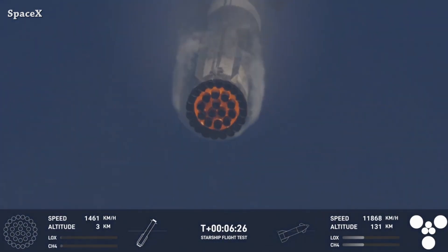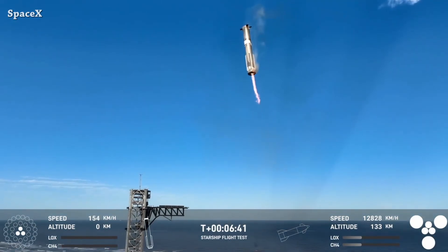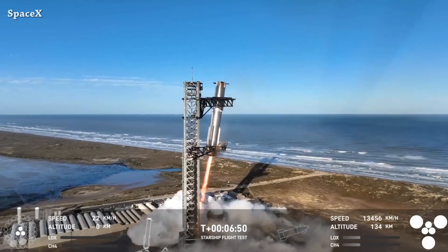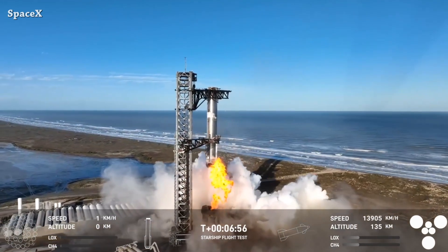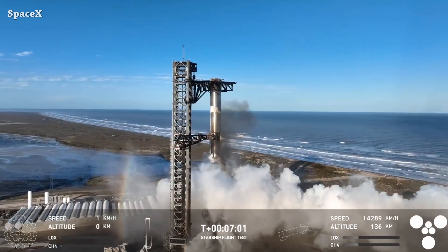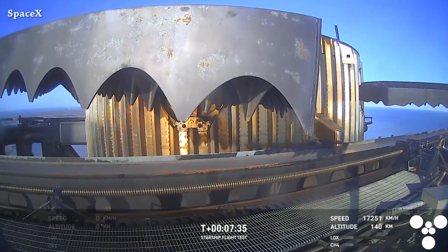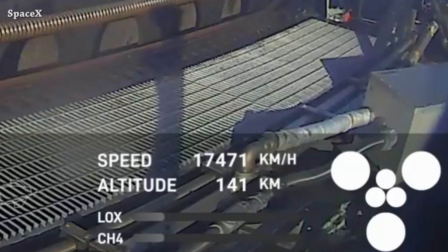We can see Super Heavy Booster coming in hot, and we have catch burn with the tower arms preparing to receive Booster 14. They did it again — the booster was caught for the second time by the tower arms. Amazing job as always by the SpaceX team. The booster is very happy with the tower arms hug — you can see it moving a little bit.